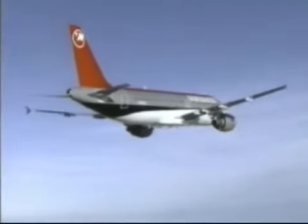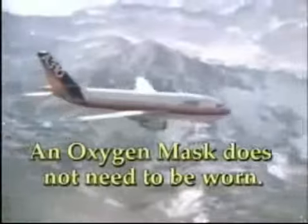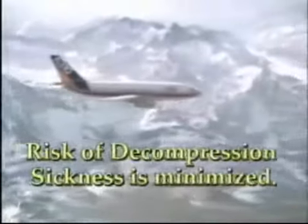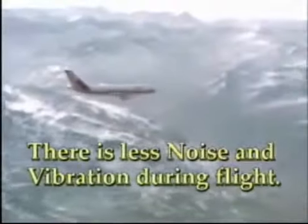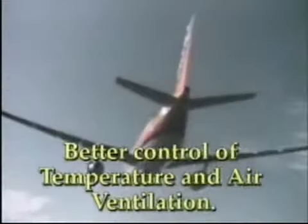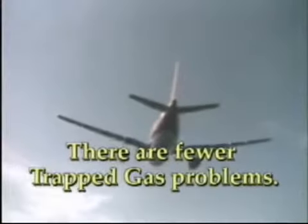Flying pressurized aircraft has certain advantages. In most cases, an oxygen mask does not need to be worn. The risk of decompression sickness is minimized. There is less noise and vibration during flight. There is better control of temperature and air ventilation, and there are fewer trapped gas problems.